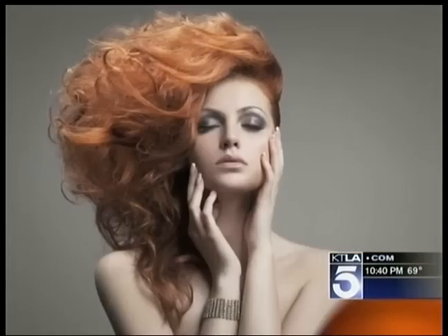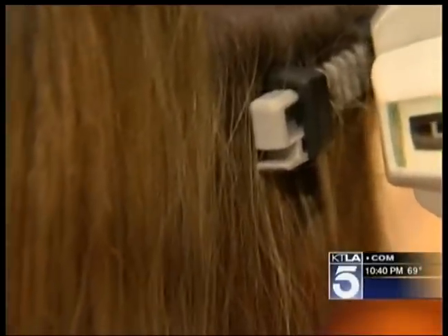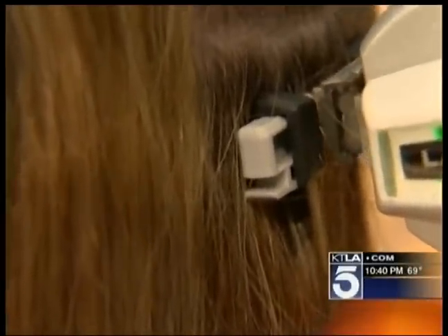And to go from fried to fabulous, Varid says it takes half the time as glue-in extensions. With the laser beamer, the hair basically stays in the same state that it is naturally, which is flat.